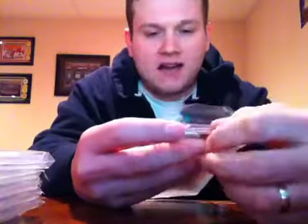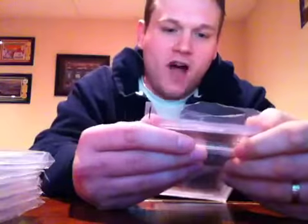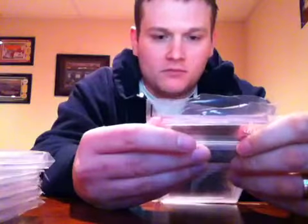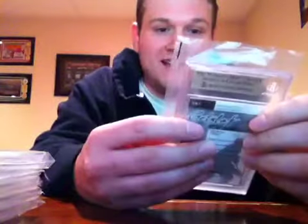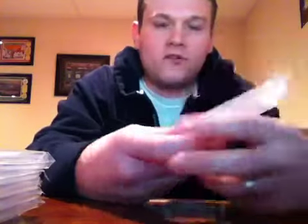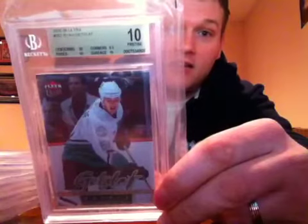Sweet — this is awesome! I've never gotten a 10 in any of my orders and I finally got my first one. It's a 2005-06 Fleer Ultra Ryan Getzlaf rookie hockey card from the Anaheim Ducks — I got a Pristine 10 on it! First ever one of these. Centering 10, edges 10, surface 10, corners 9.5. It's really hard to get a 10 from Beckett.